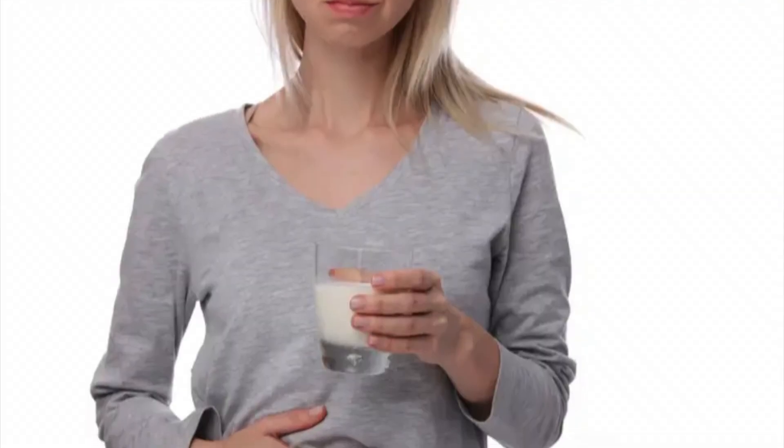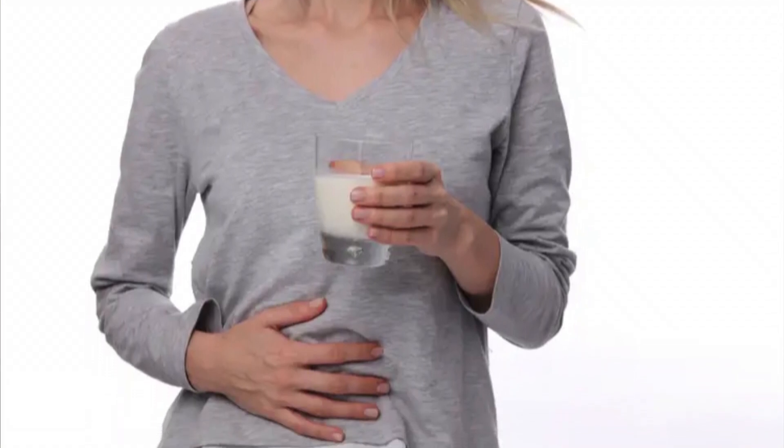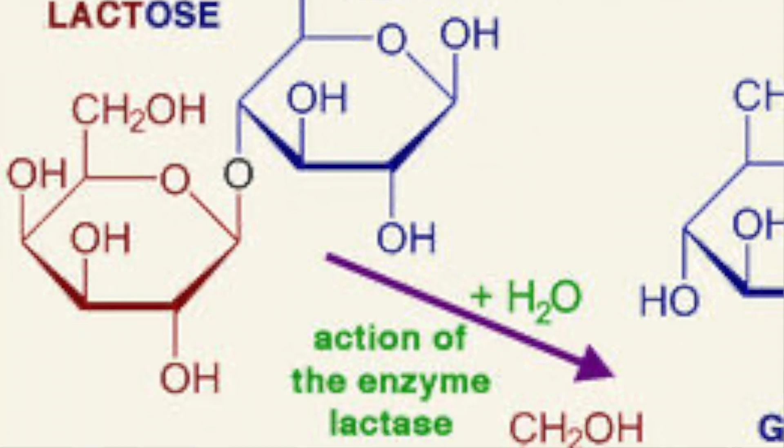Lactose intolerance is a condition that millions of Americans experience. It's when you eat dairy products or milk products and afterward you feel a lot of symptoms including crampiness, gassiness, or even sometimes diarrhea. This can occur anywhere from a half an hour to an hour after you eat dairy.